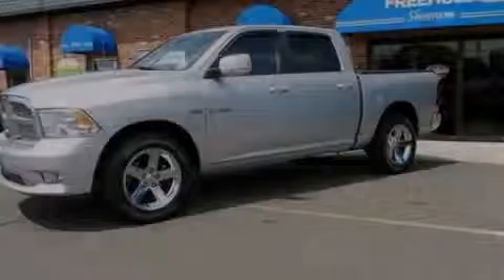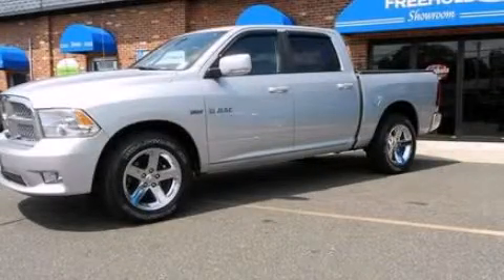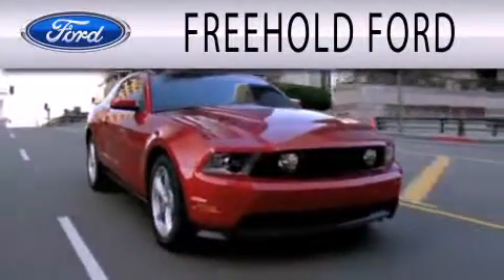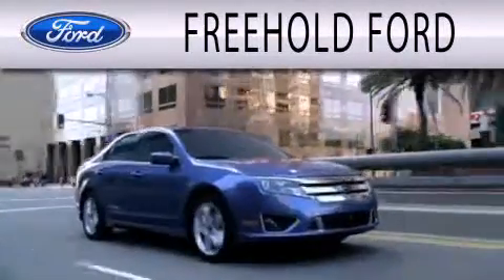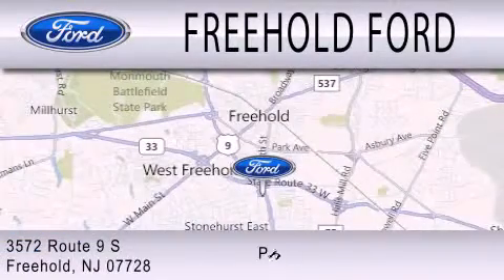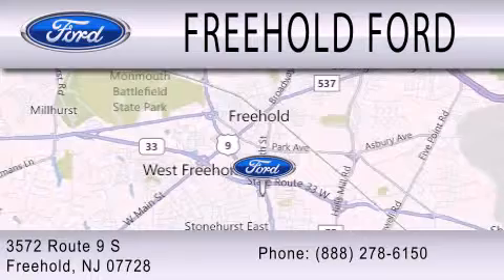Please call today to reserve this vehicle for a test drive. Freehold Ford is dedicated to doing everything possible to ensure that the experience you have selecting your next vehicle is as pleasant as possible. We are located at 3572 Route 9 South in Freehold.